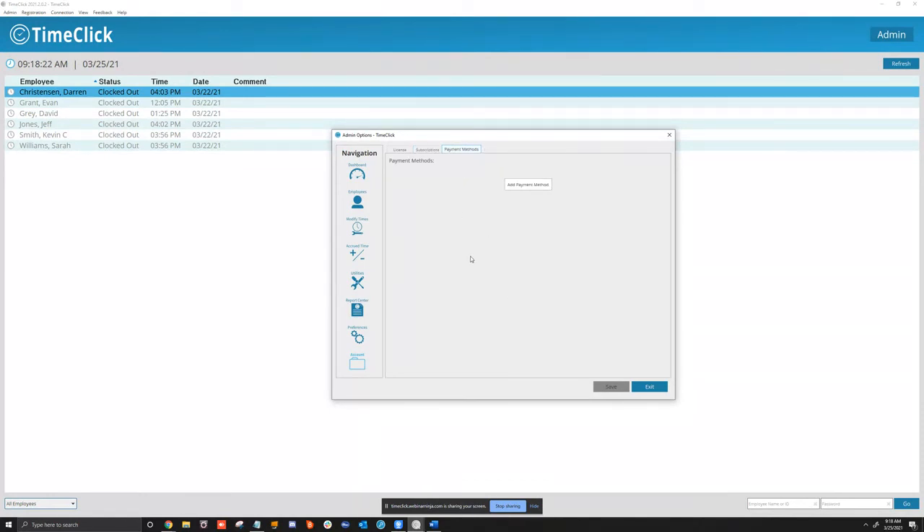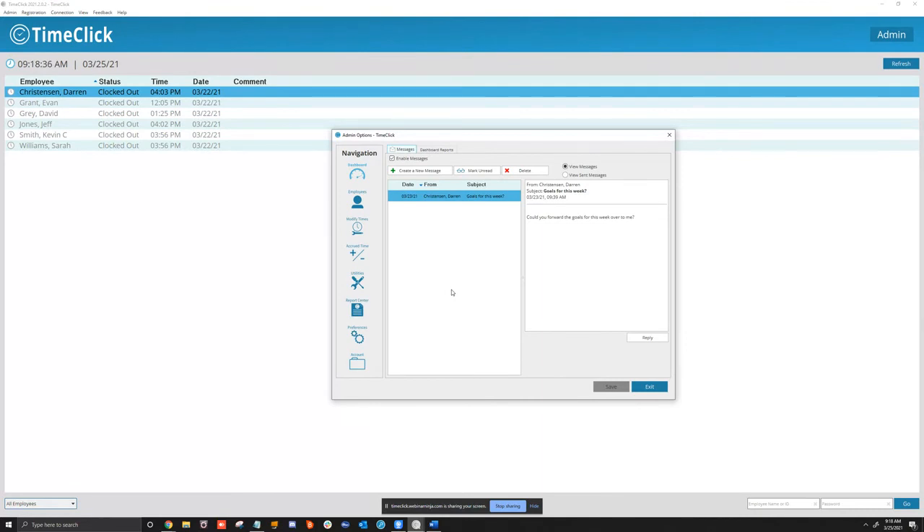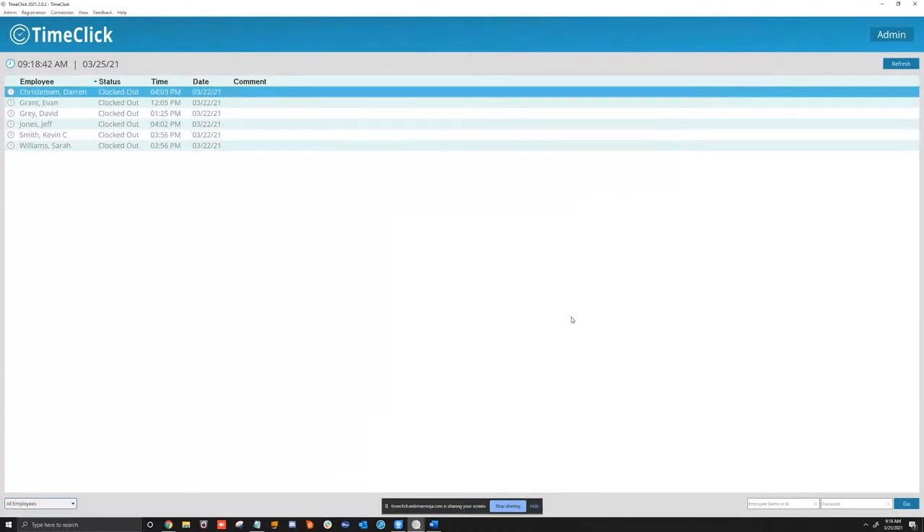You can add or edit your payment method here — for example, if your card is expired or about to expire, you can manage it yourself or give us a call. That concludes the TimeClick demo.